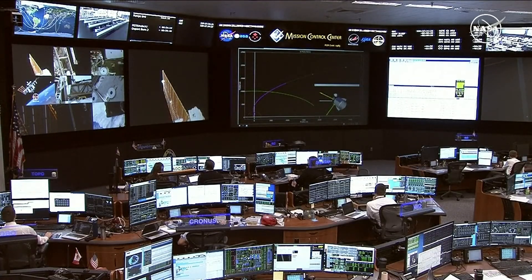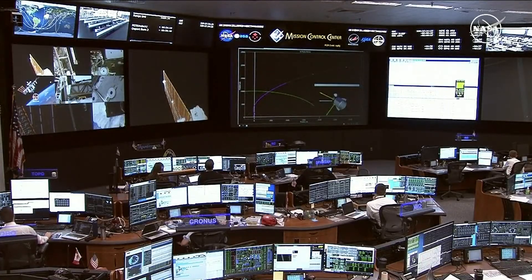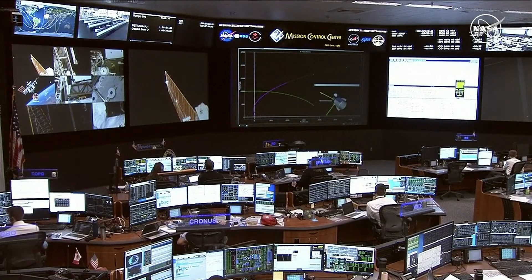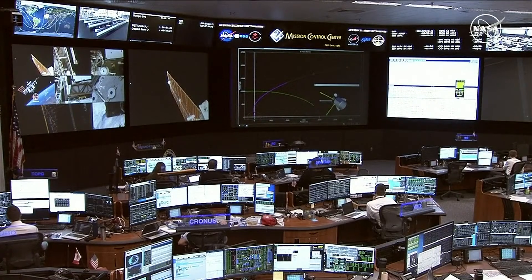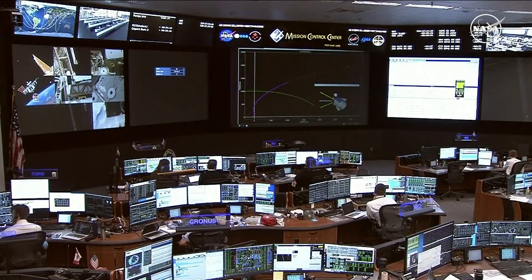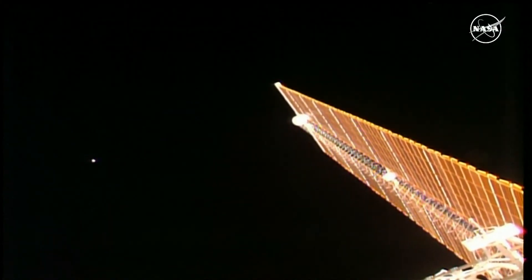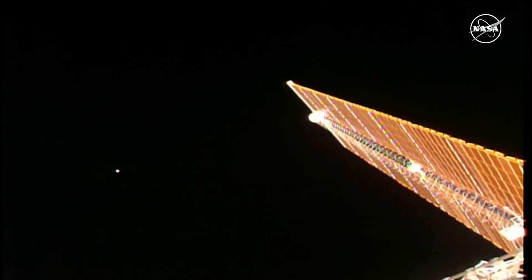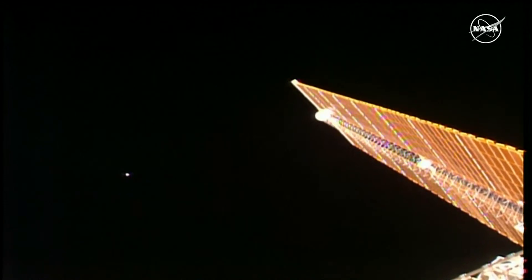The first of the two undock burns lasted just over a second. The second undock burn lasted about five seconds, both proceeding nominally. Then the spacecraft moved to its departure burns and completed two successfully. After that second undock burn, Dragon undocked from the International Space Station at 12:10 Central Time, 1:10 Eastern, as the International Space Station was flying over North Bangkok, Thailand.